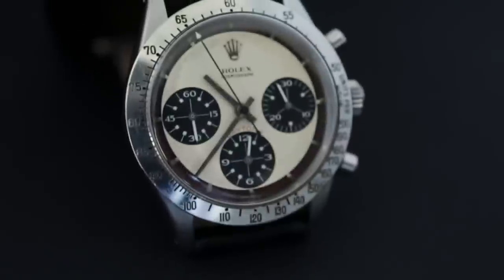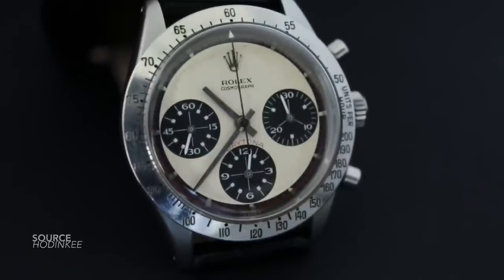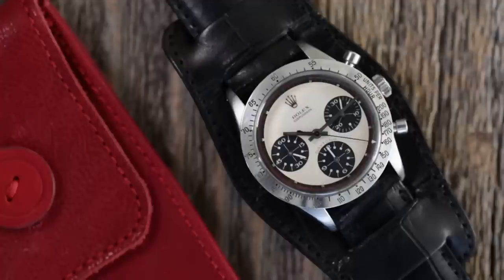So that in a nutshell is the story of how the Yachtmaster was established to try and drum up sales for the Daytona, or the Cosmograph as it was known back then. And this was done at a time where the Daytona wasn't exactly a hot property. So in a last-ditch effort, Rolex executives decided to try and bring out a new name. The whole concept and the prototype was thought through, but it never really saw the daylight.